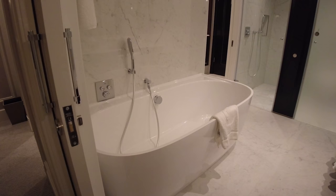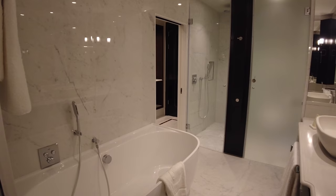The bathroom was exquisite with marble floor to ceiling. The bath was huge — you need to give yourself plenty of time to fill it up.